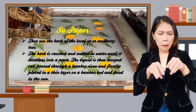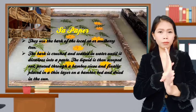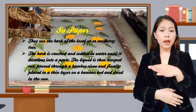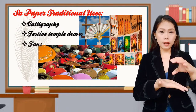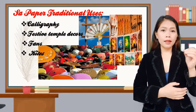The bark is crushed and soaked in water until it dissolves into a paste. The liquid is then scooped out, poured through a bamboo sieve, and finally placed in a thin layer on a bamboo bed and dried in the sun. Sa paper's traditional uses include calligraphy, festive temple decor, fans, and kites.